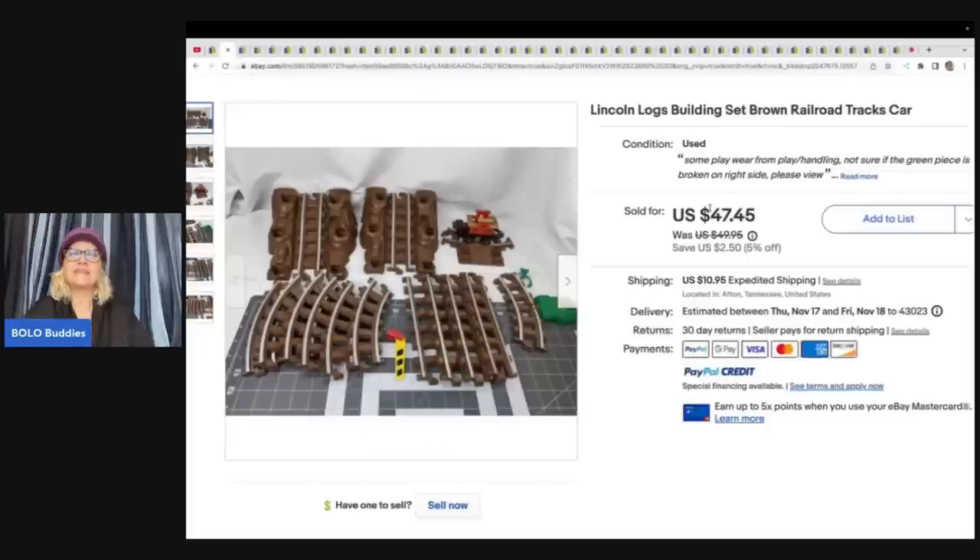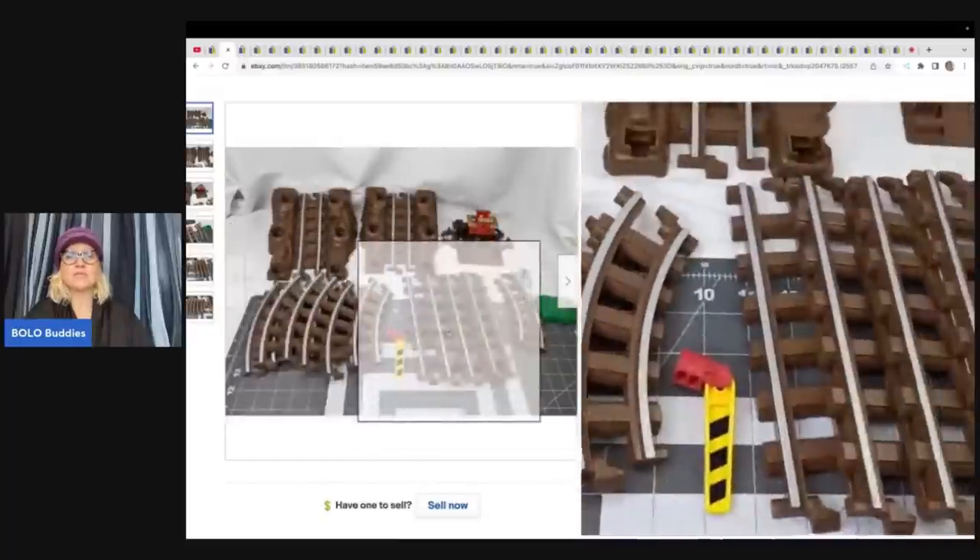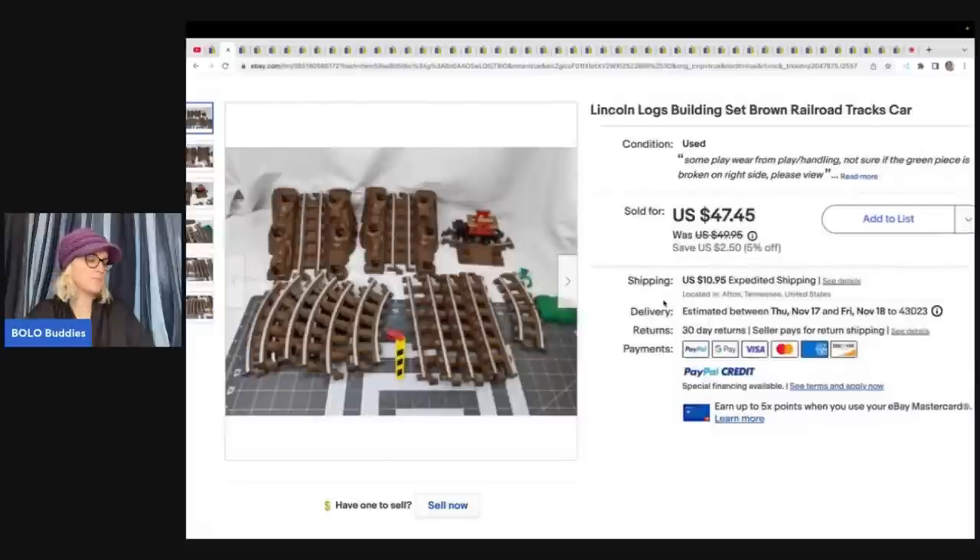The next item is this Lincoln Logs Building Set Railroad Track and Car. The logs are not included — this is a replacement set. Paid $3 for a large box and broke it up into four lots. These tracks sold for a best offer of $30.